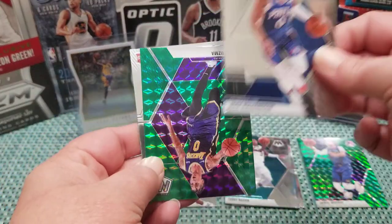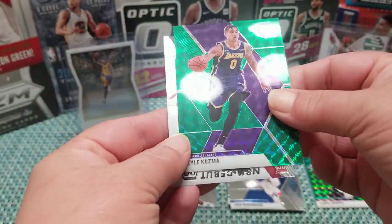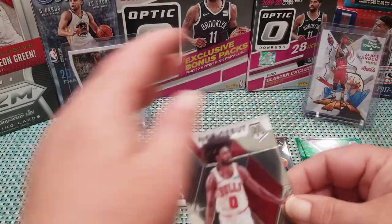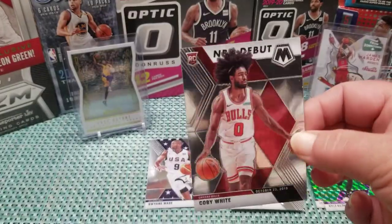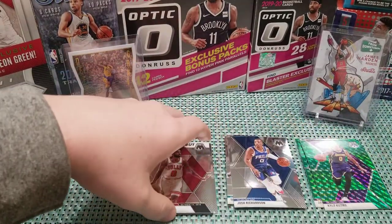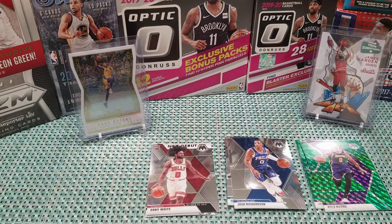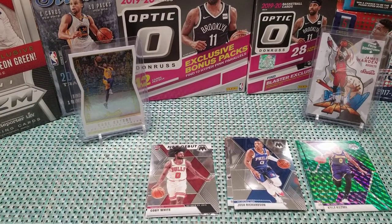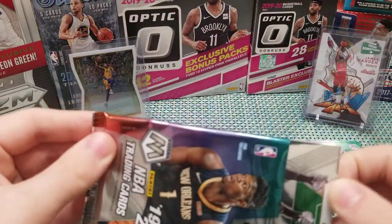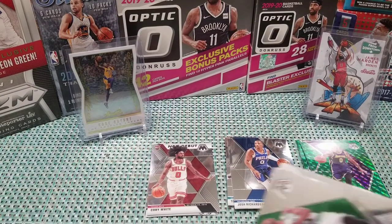Cards are pretty — it's a really sleek, clean design. John Collins, Kyle Kuzma — the Kooz! Probably not gonna be as popular as the base rookies, but it's cool that the NBA Debut insert tells you about their first season. I'll agree with that.